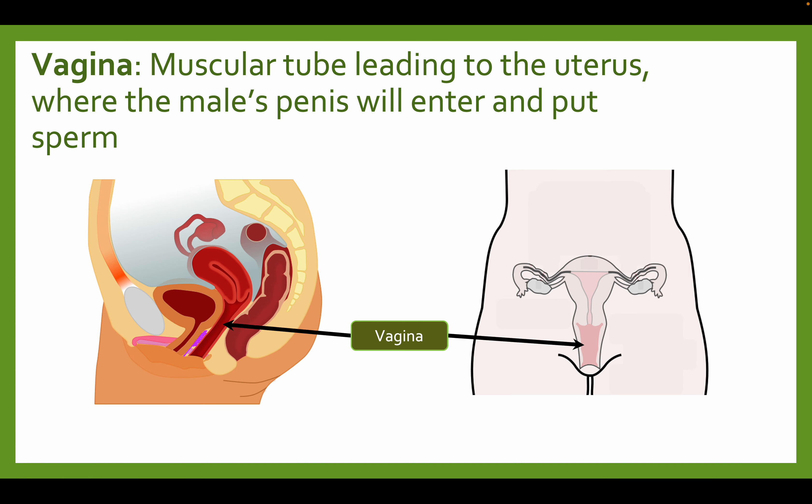The vagina is a muscular tube that leads up to the uterus where the male's penis will enter and deposit sperm. So the vagina is the opening in the body where the penis can enter and deposit sperm.